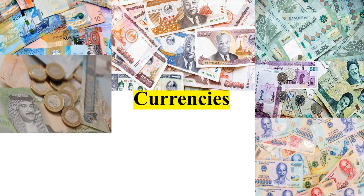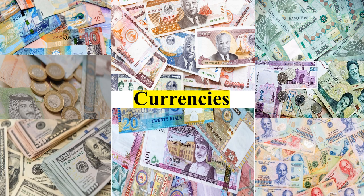Some countries have the most expensive currencies against the US dollar and others have the cheapest currencies. It depends on economic policy. In most cases, countries which are exporting items and goods to other countries have expensive currencies against the US dollar. For example, countries in the Arabian world that export petroleum have expensive currencies, whereas other countries may devalue their currencies to attract direct foreign investment.